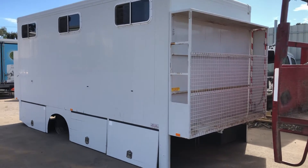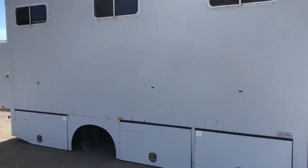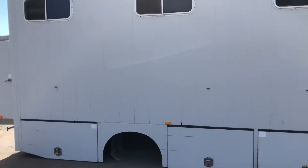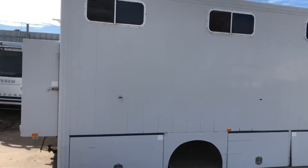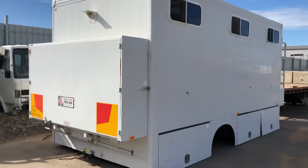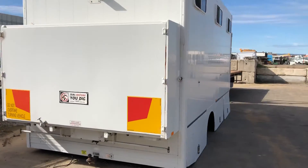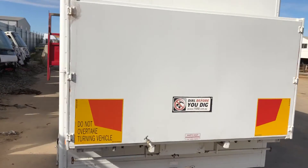G'day guys, Bo from Northeast Truck Wrecking. Today we have just arrived and removed from an Isuzu FRR this little mobile workshop, built by Northeast Engineering. This little workshop is in pretty good condition.